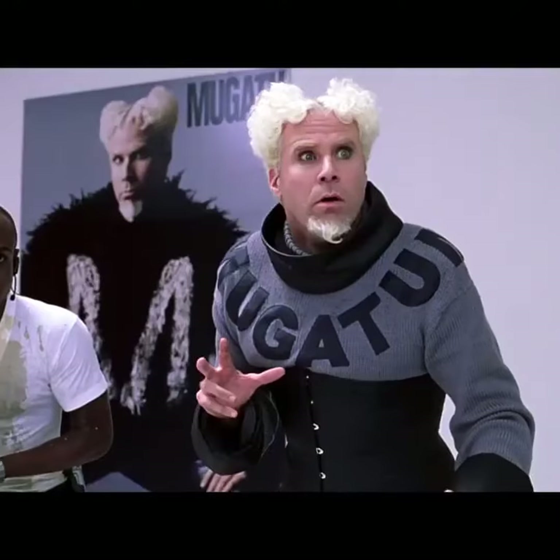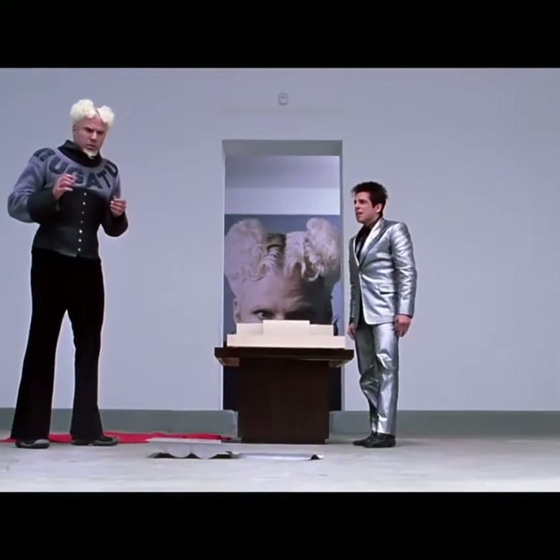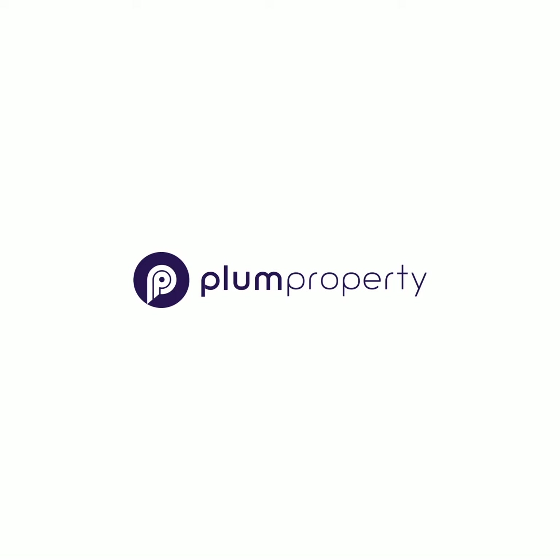What is this? A center for ants! We'll be back.